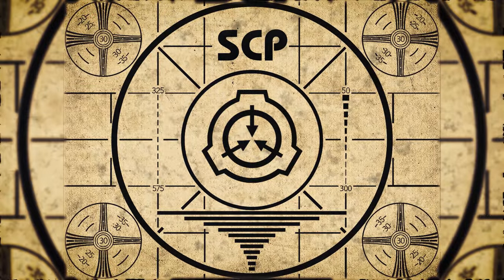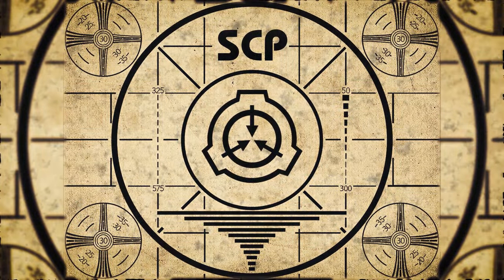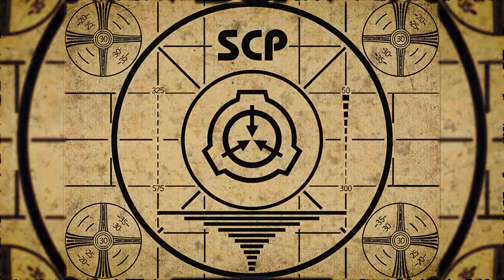Lesson complete. If you missed the previous orientation, go watch SCP-127, the living gun, right now. Or for the complete course, watch this playlist.